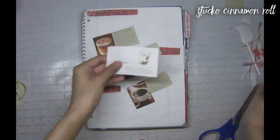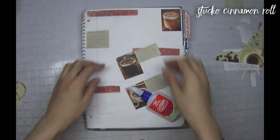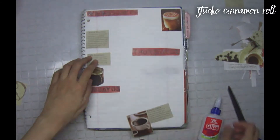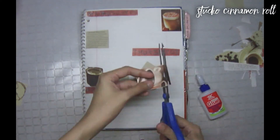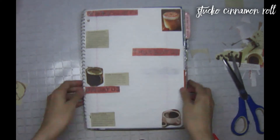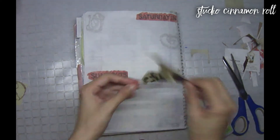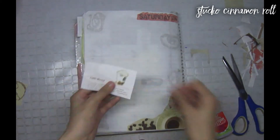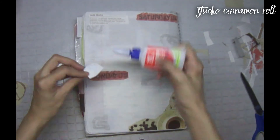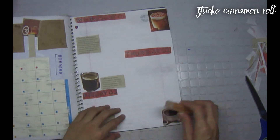Let's add some cafe accents. I chose these coffee cutouts to decorate the first week. I'll be using this Eiffel Tower stamp for the monthly page label.